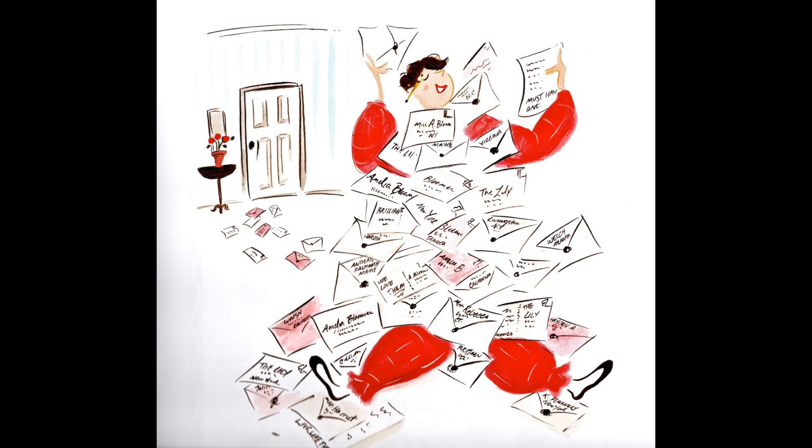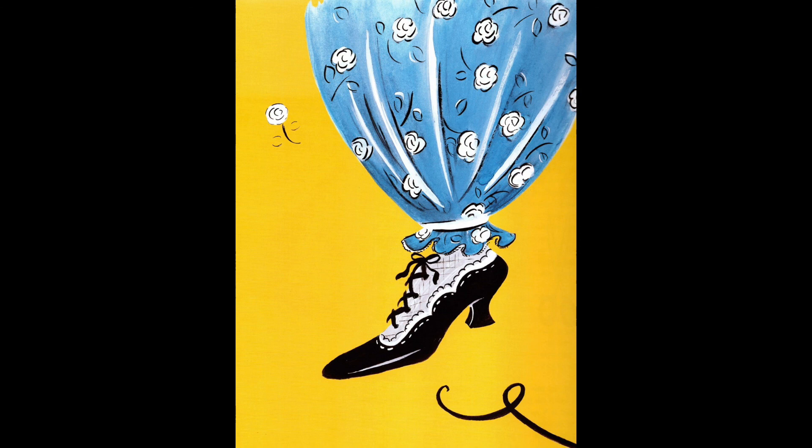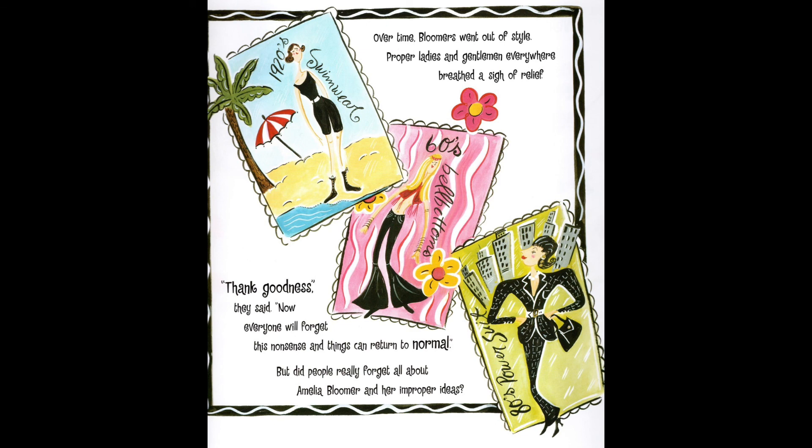Some people called the new style of clothes the American costume, but most people called them bloomers after Amelia Bloomer. Of course not everyone liked bloomers. Balderdash, said one very proper gentleman — this can only lead to more rights for women. Over time bloomers went out of style. Proper ladies and gentlemen everywhere breathed a sigh of relief. Thank goodness, they said. Now everyone will forget about this nonsense and things can get back to normal. No more women wearing pants.